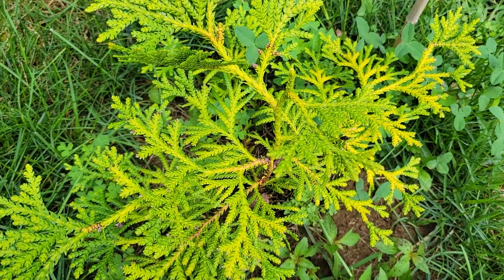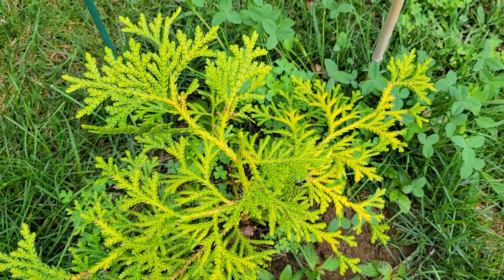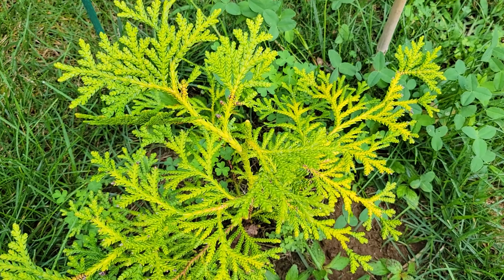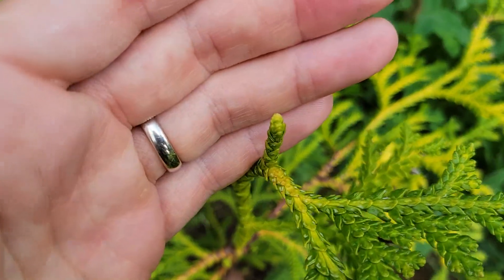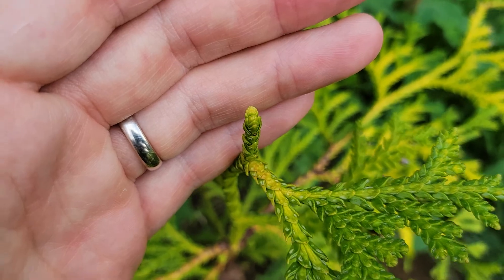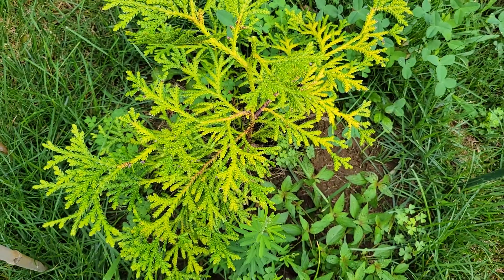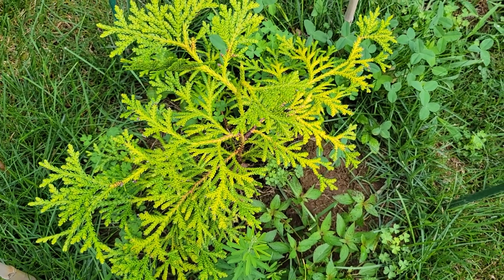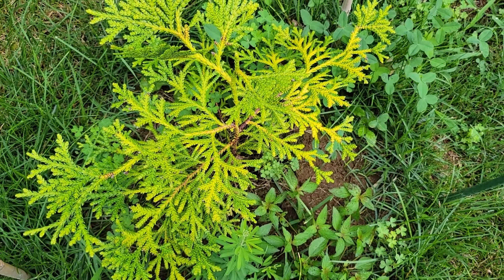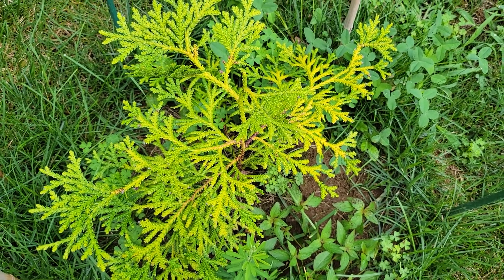I have two — here's the other Thujopsis. It's slightly greener; it gets a little bit more afternoon shade. But it also hasn't grown even one millimeter this summer. So once again, it's obviously the species, not the growing conditions, because trees right next to it have put on two feet of growth. This species is just not a star performer in my opinion.